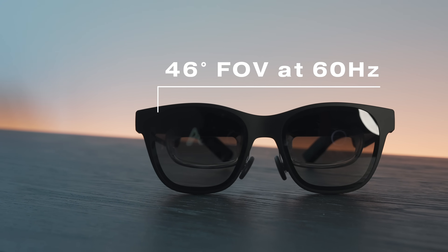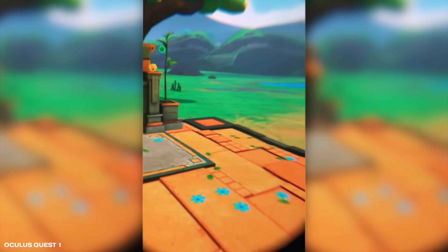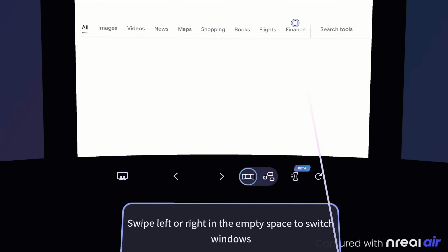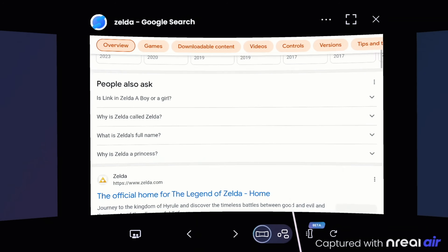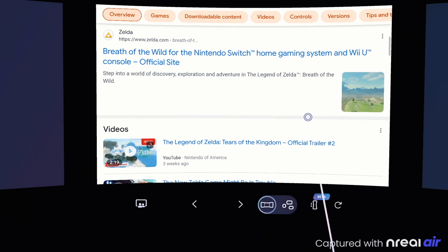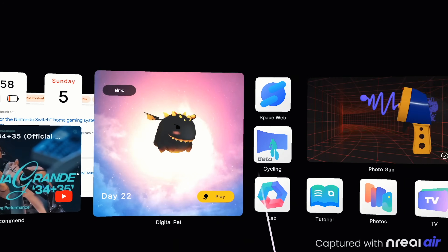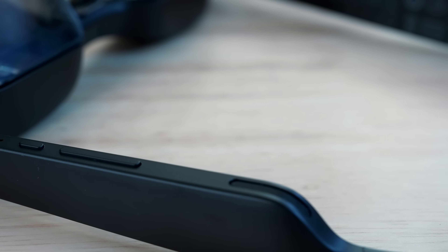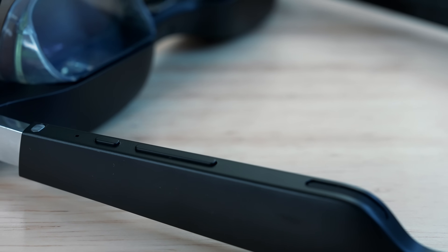The NReal Air glasses support a 46-degree field of view and there's no grainy effect you typically find in older VR/AR headsets. Animations and on-screen smoothness are even better in person than I can display on video. It's extremely bright for viewing even in sunlight — quite a pleasant viewing experience that I didn't expect based on my previous experiences with AR.